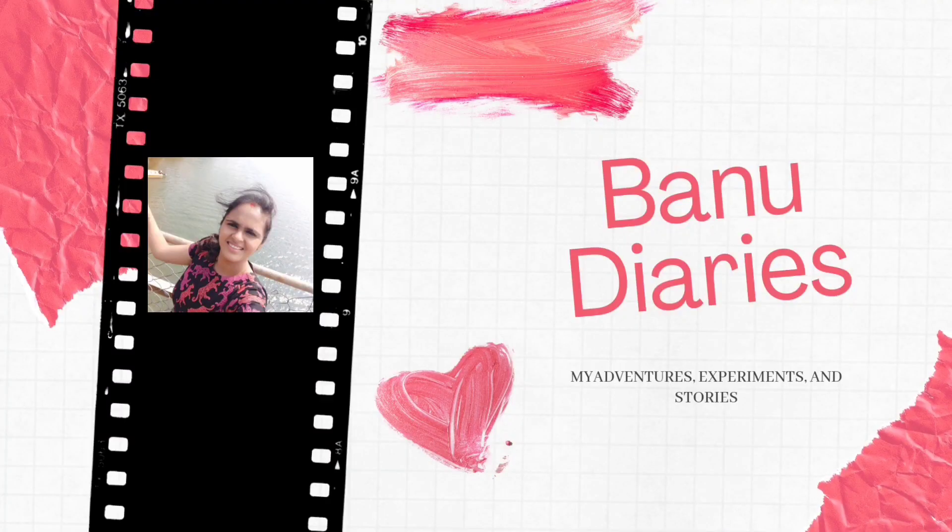Hi friends, welcome back to Banu Dairies. Now we are here at our native place. So we are doing fish farming here and we are going to show you this video.